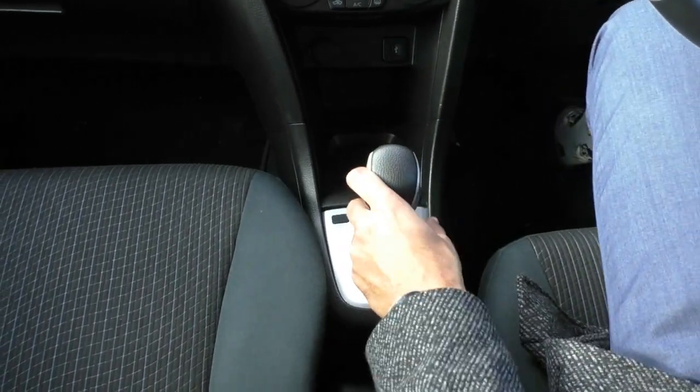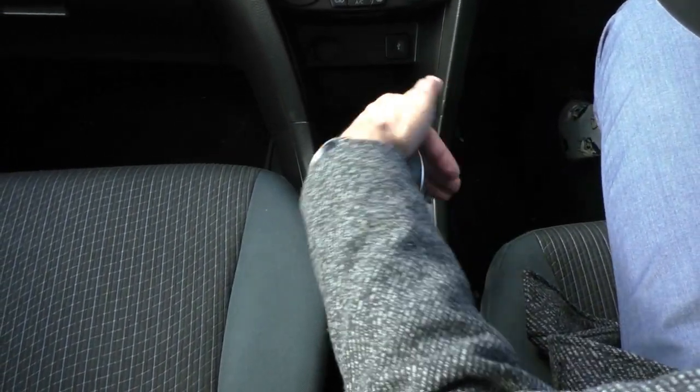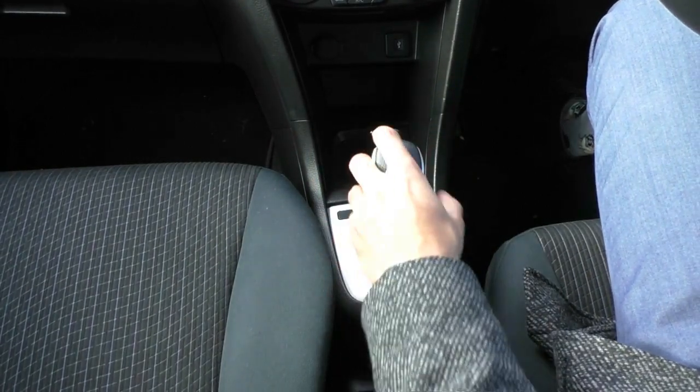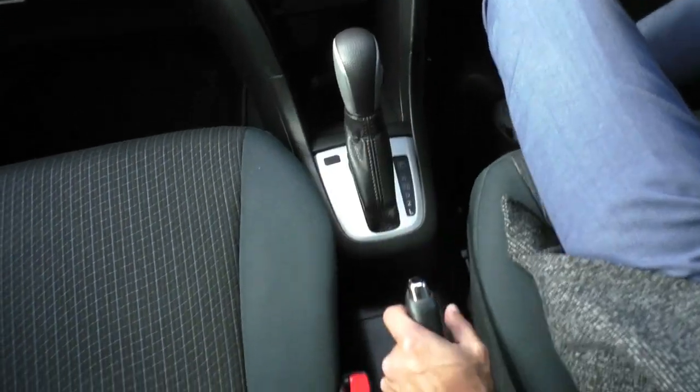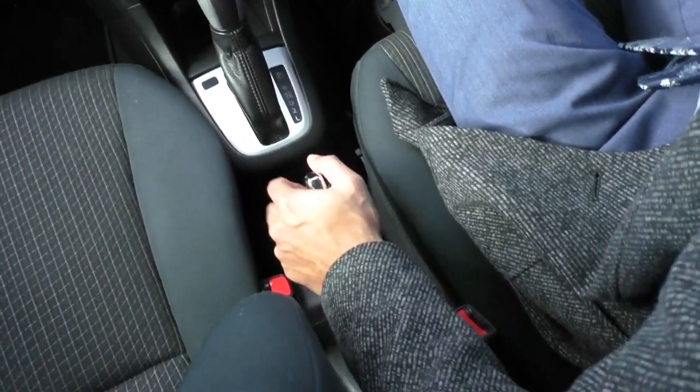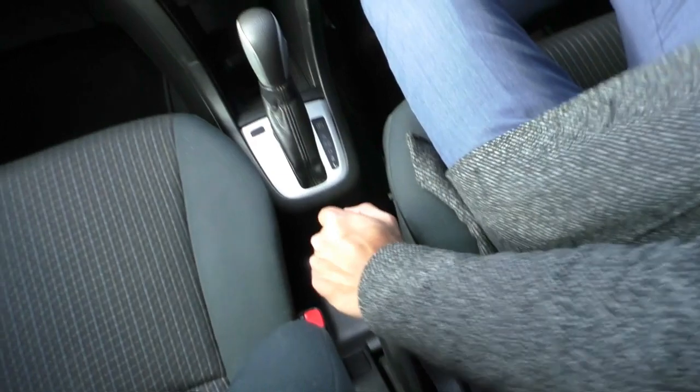There's a really nice gear shifter — bringing it down into drive, you do get a little button here for your overdrive, which is just going to rev the car up a little bit louder if you need a bit more power. It's a pretty standard gear shifter, nothing too complex, and there's a nice manual handbrake as well.